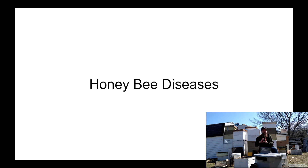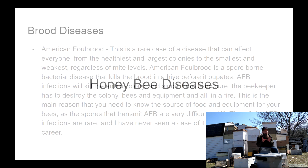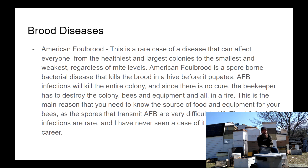We'll talk about a couple of brood diseases first. The biggest and most feared of them all is American Foulbrood. American Foulbrood is a spore-borne bacterial disease, meaning it's transferred by spores. These spores are essentially extremophiles — they can remain effective in transmitting American Foulbrood through extreme heat, extreme cold, and extended periods of time.